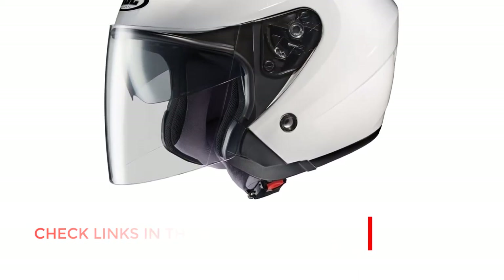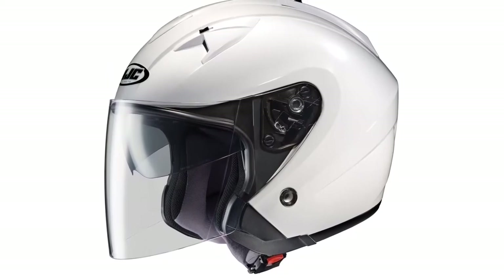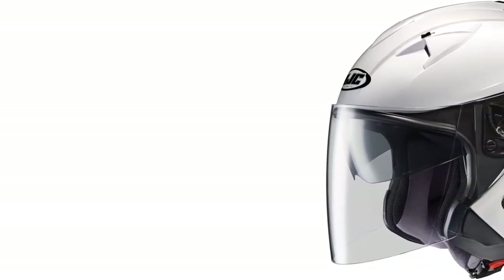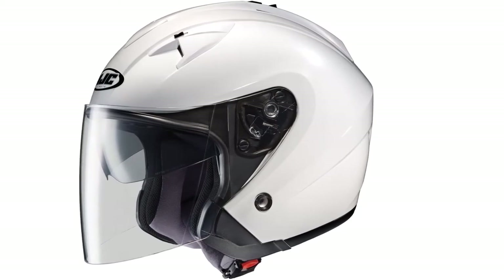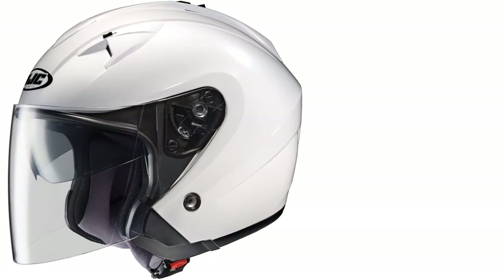The helmet is DOT certified. The helmet is a little tight on the jaw, and might be a little less comfortable than the Bell Solid Custom 500 Touring Helmet. Overall, the HJC IS33 is a great helmet, but it might not be suitable for everyone. Those that desire extreme comfort will want to consider opting for the Bell Solid Custom or one of the other aforementioned models.